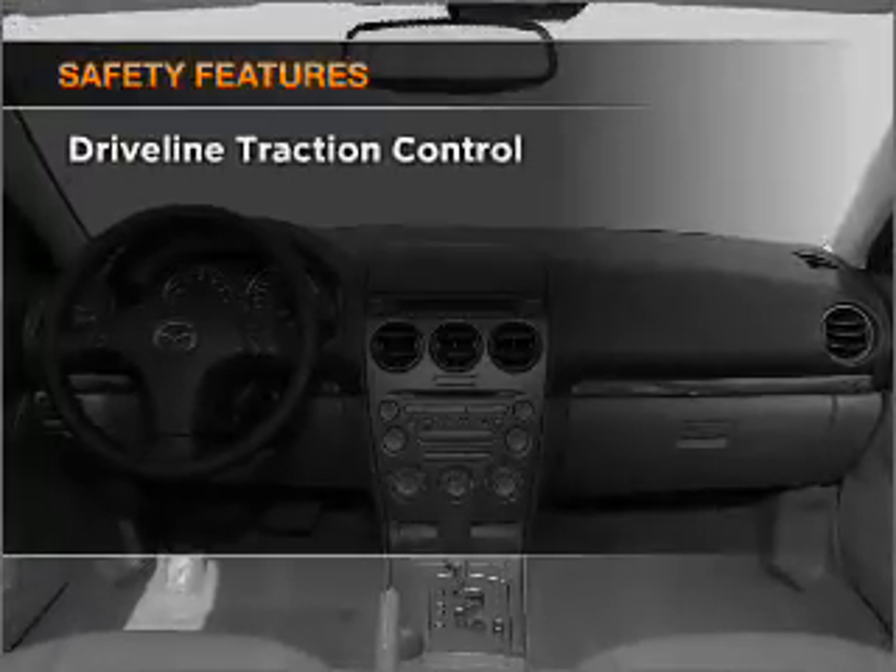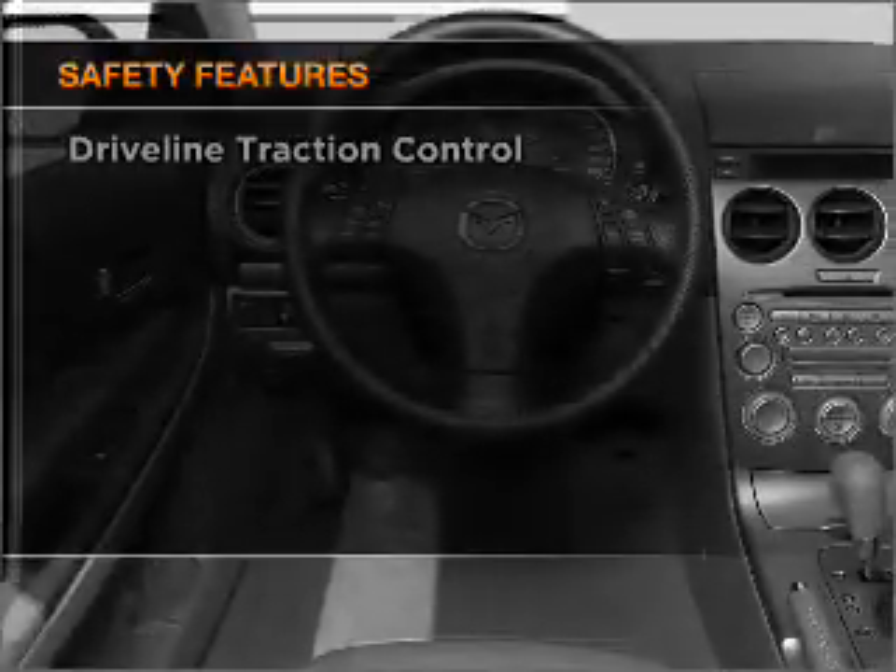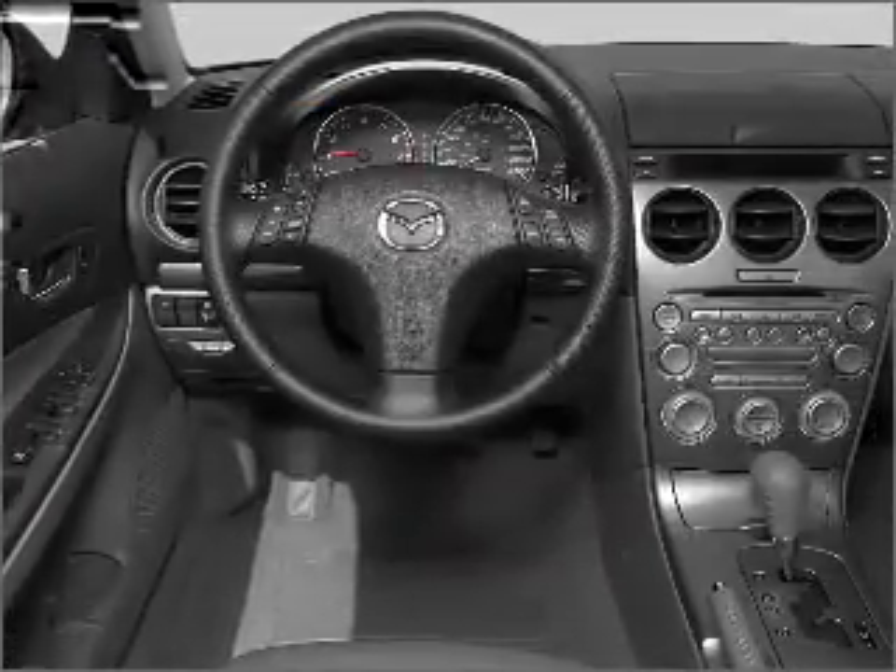And for your peace of mind the following safety equipment is included: front ventilated disc brakes and a passenger airbag.